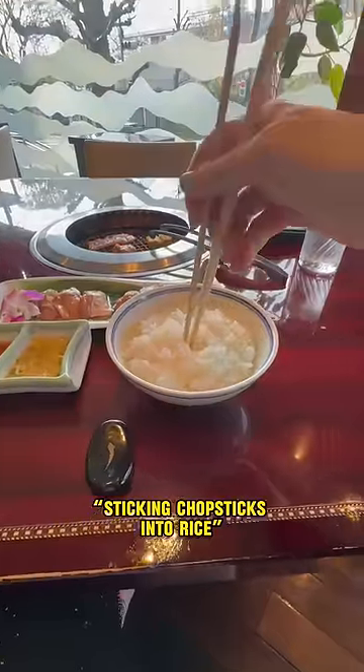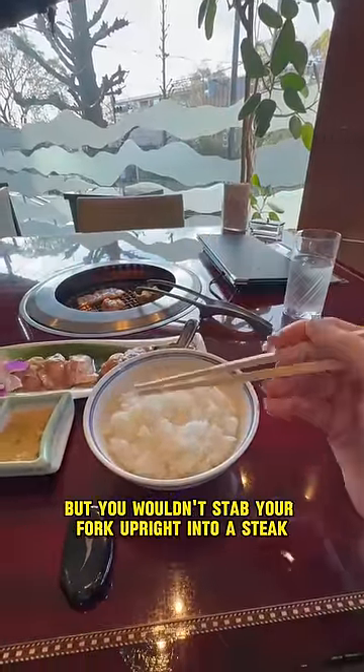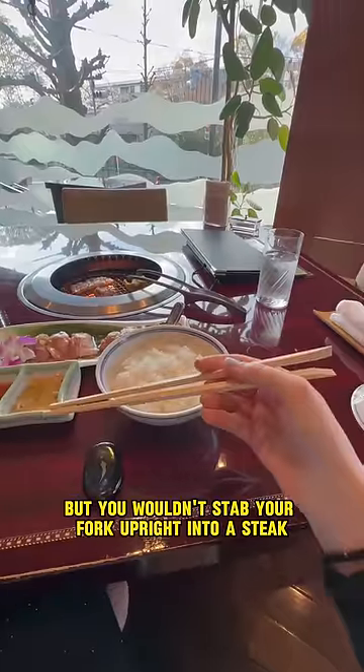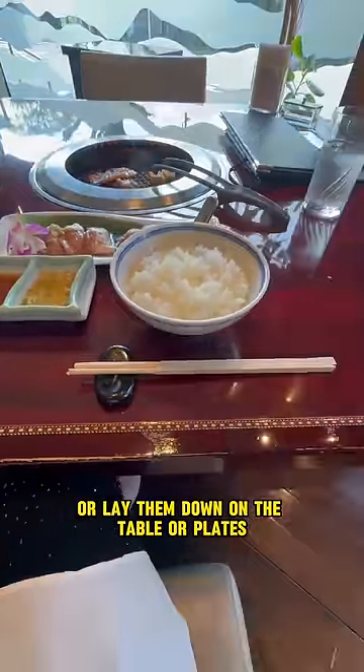Number three: sticking chopsticks into rice. Not only does it look like a ritual that happens at Japanese funerals, but you wouldn't stab your fork upright into a steak for a place to keep your fork, would you? Just use the chopstick rests or lay them down on the table or plates.